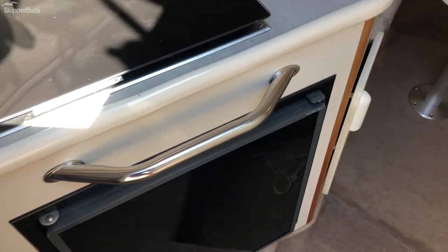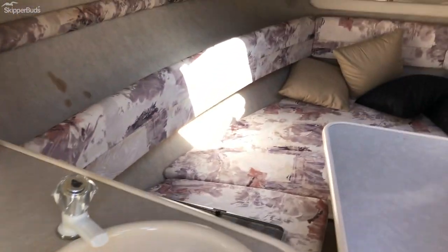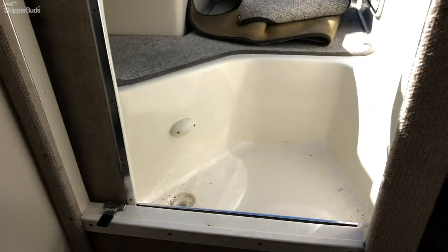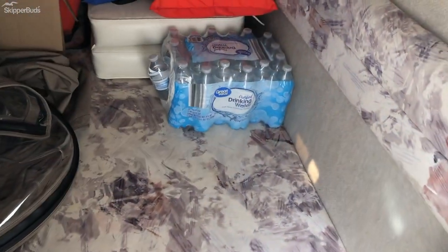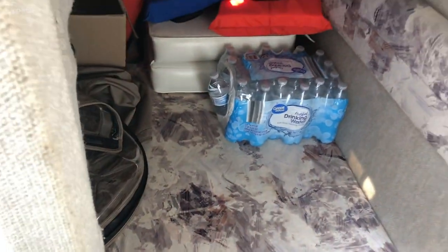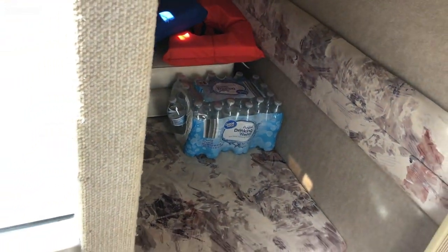We do have a cabin refrigerator, convertible V-berth, pump-out head, and a mid cabin, along with a canvas enclosure and filling cushions for the cockpit.